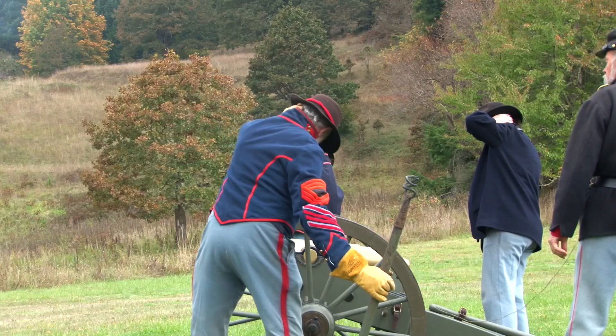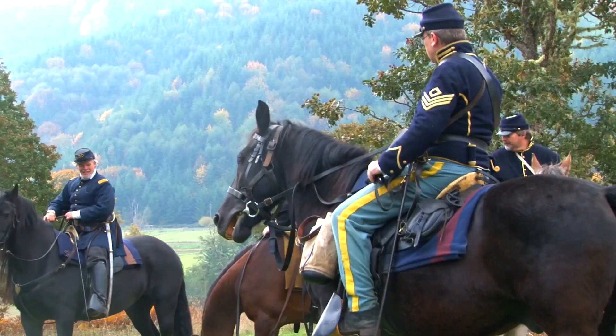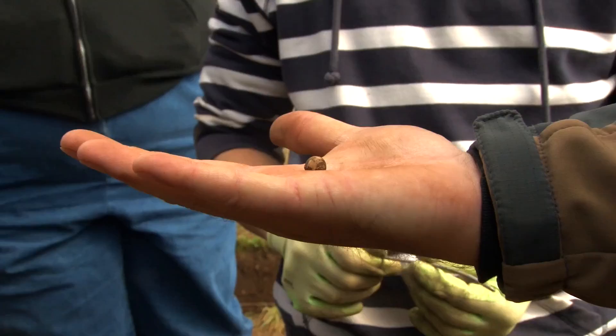I'd never heard of the Civil War in Oregon, and what's going on? Fire! How did an average soldier live in the coast range of the Pacific Northwest during the Civil War? The answer was here. It's this multi-dimensional exploration of the past, and then you pull it all together, and you can start breathing life into this part of Oregon history.